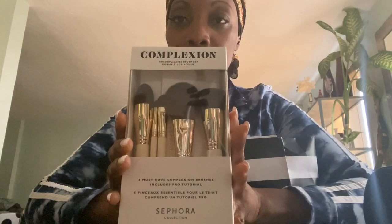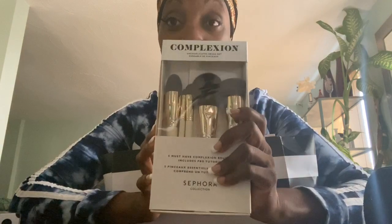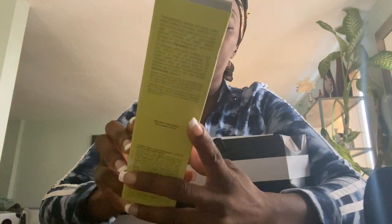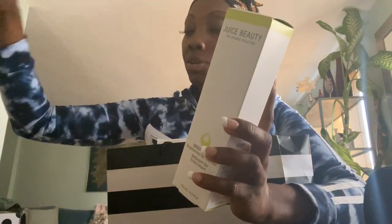I have another Sephora bag here. I ended up getting myself some brushes because I barely have any — this is a complexion brush. I also got the brightening gel cleanser from Juice Beauty. So I got the whole line: the cleanser, the brightening toner, the moisturizer, and also the peel. I said if I'm going to use the product, I want to use the entire line just to see how it works with my skin.